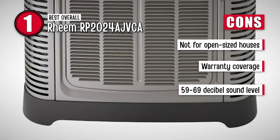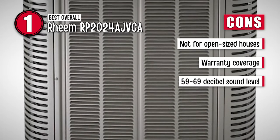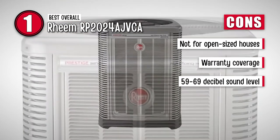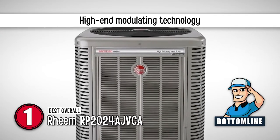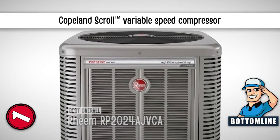However, it is not highly efficient for use in open-sized houses. Its warranty does not cover a number of probable cases of damage. And the 59-69 decibel sound level of the motor may not be as quiet as users would like. Bottom line: it is the best overall Rheem heat pump. It comes with high-end modulating technology and a Copeland Scroll Variable Speed Compressor.